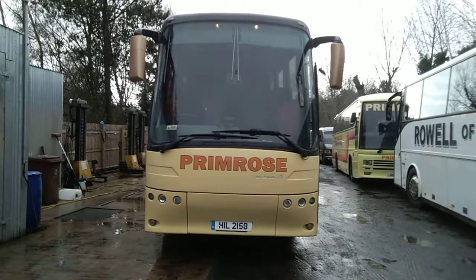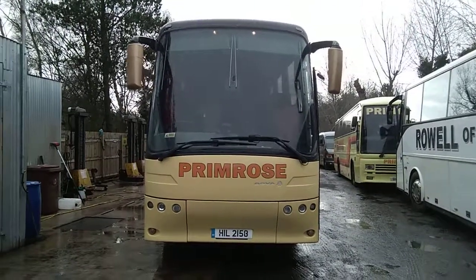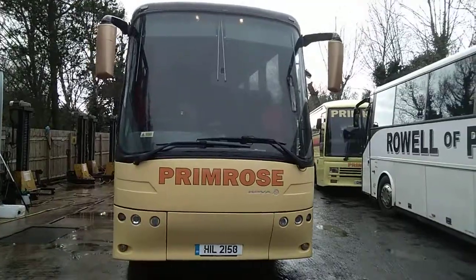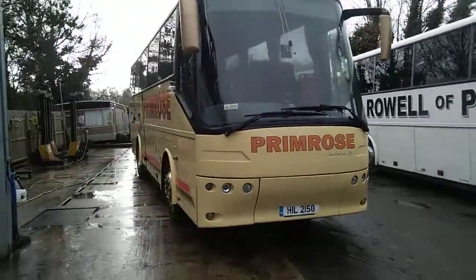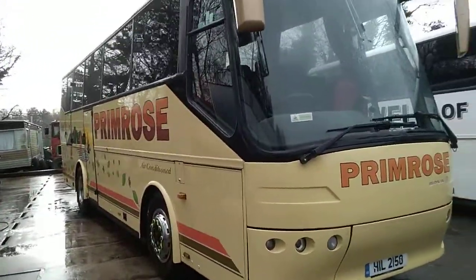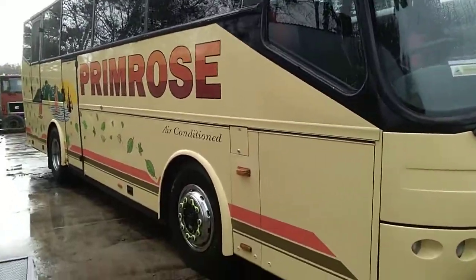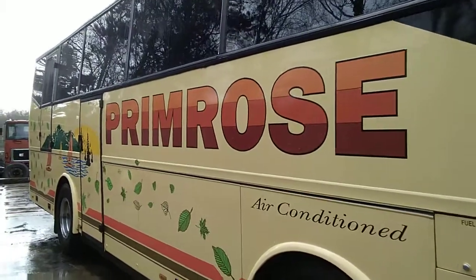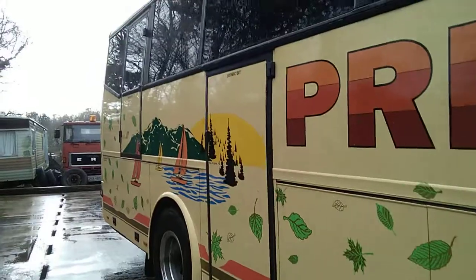This is a 10 metre Bova Futura dating from April 2000, owned and operated by Primrose Coaches up in Northumberland — an operator that does look after its vehicles. We only have to look around this vehicle to see we've got the Euroliner wheel trims. Very, very straight, clean vehicle.